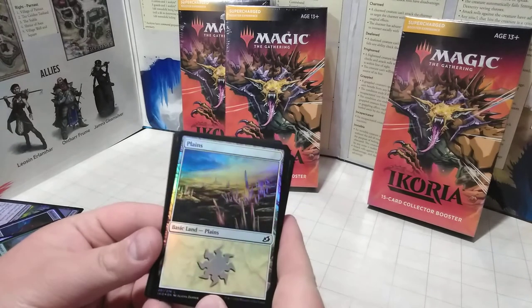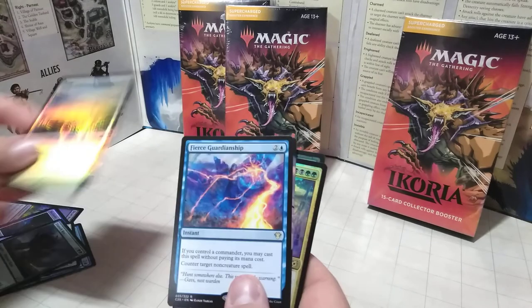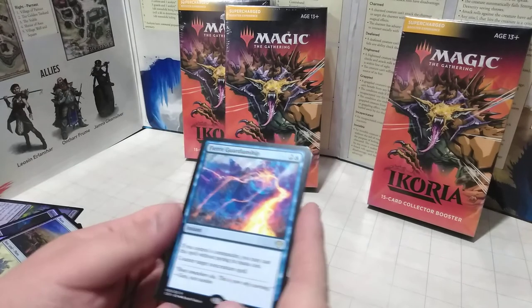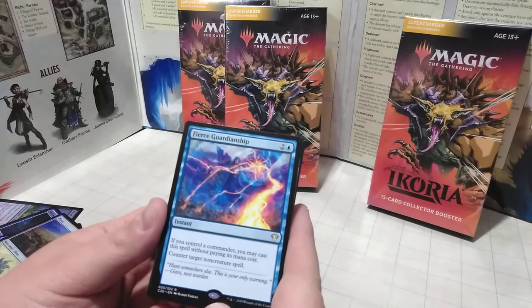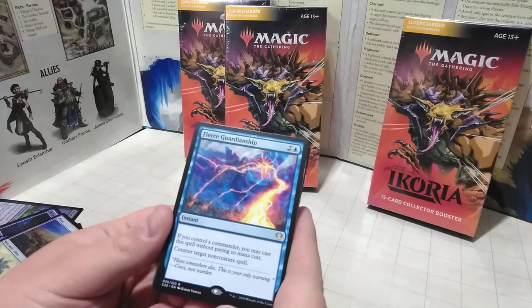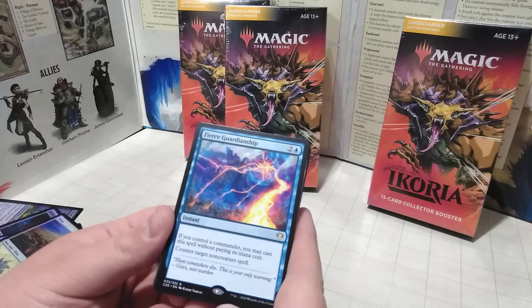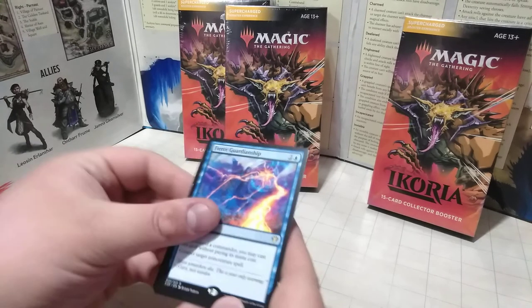Here we have just a basic land — nice and holographic with a nice style. Here's our first non-holographic card — but this is a rare: Fierce Guardianship. If you control a commander, you may cast this spell without paying its mana cost, and you can counter target non-creature spell. Any non-creature spell you want, which is pretty cool. Not bad at only three mana cost.